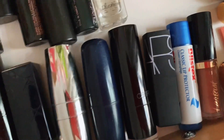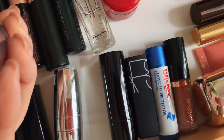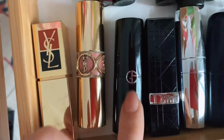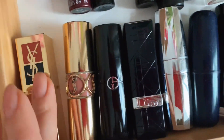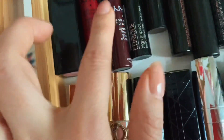Помада от Nars, помада от Catrice. Помада Dark Blue от Avon, от Dior. Giorgio Armani, Yves Saint Laurent, ещё один Yves Saint Laurent. Тут у меня дальше LCF.